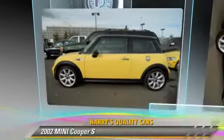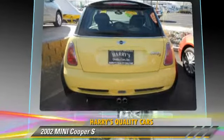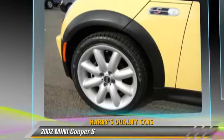The 2002 Mini Cooper, powered by a four-cylinder engine with a six-speed manual transmission. This vehicle is well equipped — this Mini features air conditioning, alloy wheels, and a sunroof. Safety features include side airbags, traction control, and ABS.